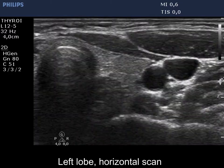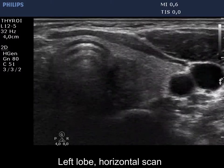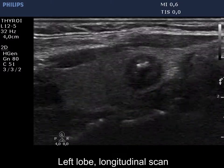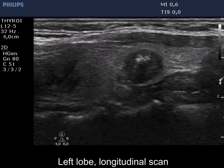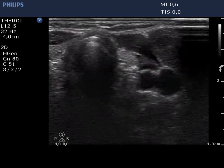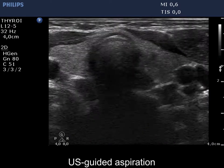There is another hypoechoic nodule in the left lobe. Two ultrasound-guided aspirations are demonstrated.